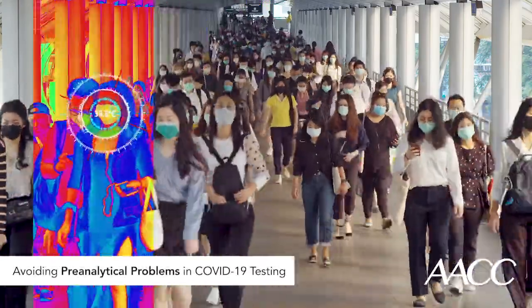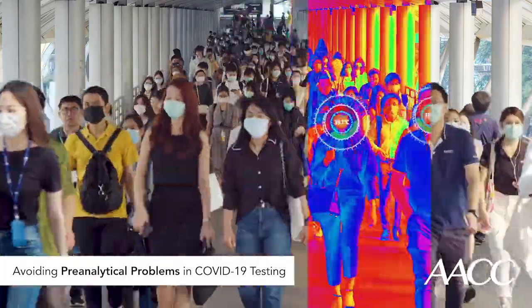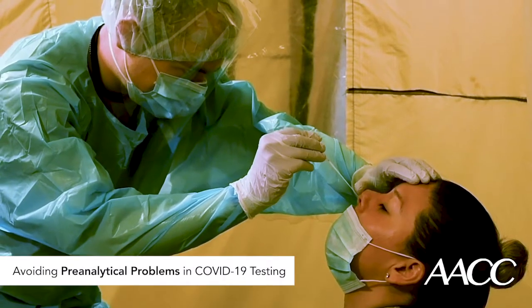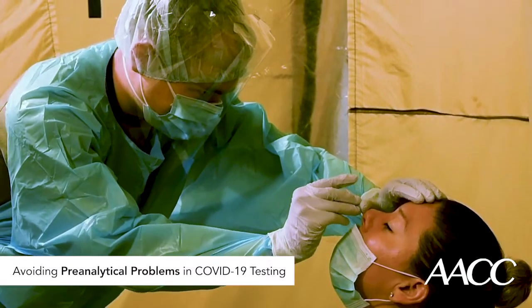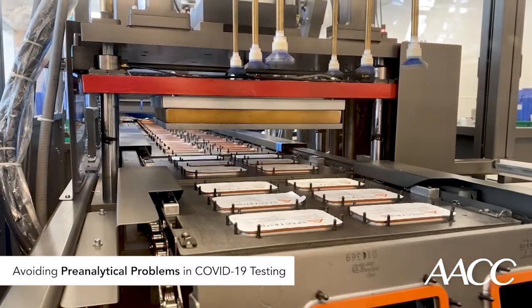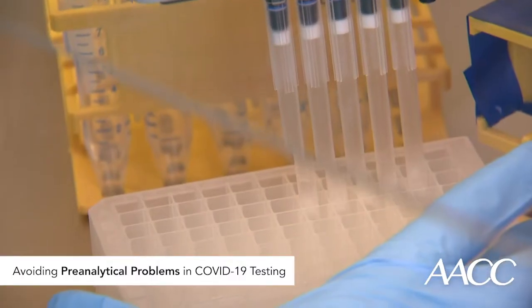COVID-19 is revealing itself to be an unpredictable disease, as is the novel coronavirus that causes it. Why do some people who get infected show no symptoms, but others become critically ill and die? Why do some people who recover make antibodies, but others don't? Likewise, there are many questions about testing. Who should be tested for the virus and when? What's the best sample type to use for testing? And why, after more than half a year into this pandemic, are there still shortages of testing kits and supplies that create bottlenecks for clinical laboratories that perform these critical tests?